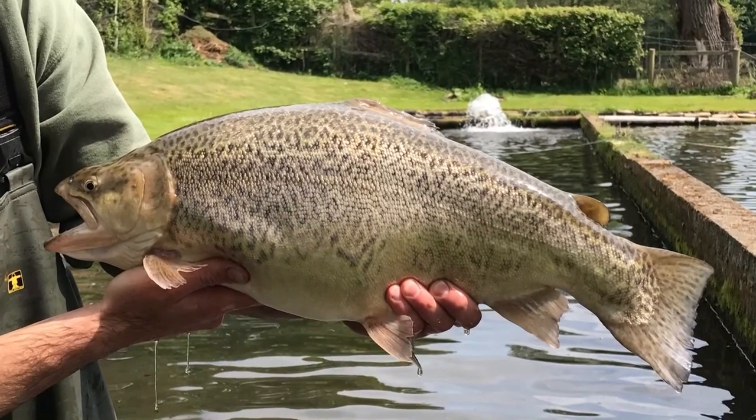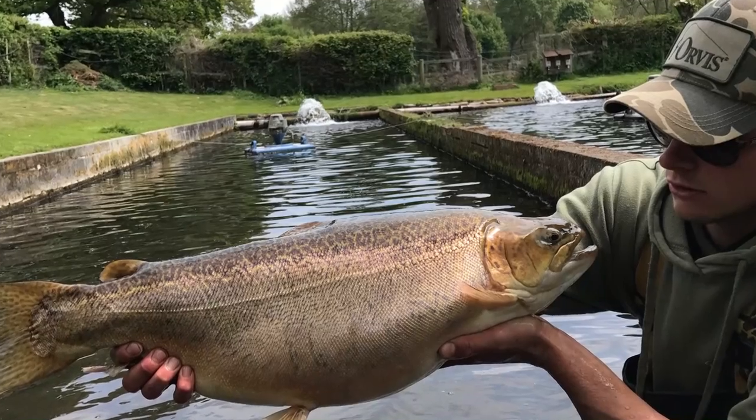Here at Diva Springs we've just taken a delivery of some magnificent tiger trout. Varied weights, sizes and shapes - beautiful fish, absolutely immaculate. We will start to stock them around about October/November when the water temperature starts to drop a little.